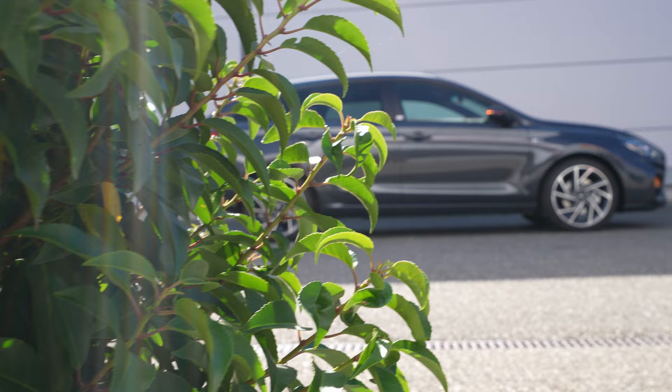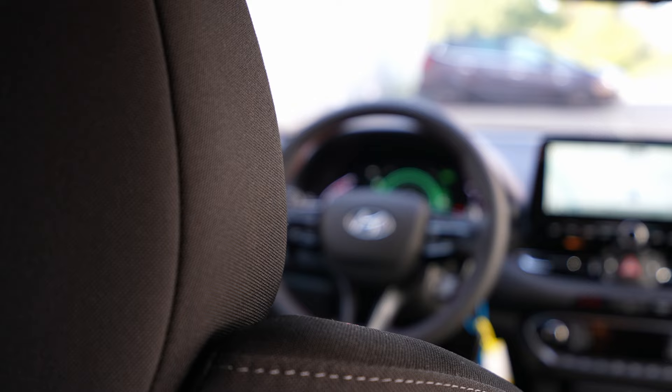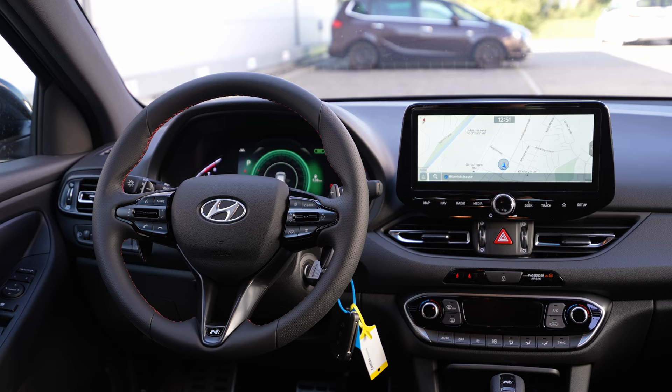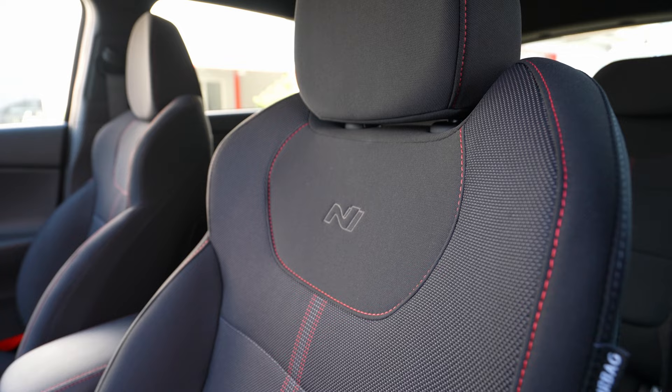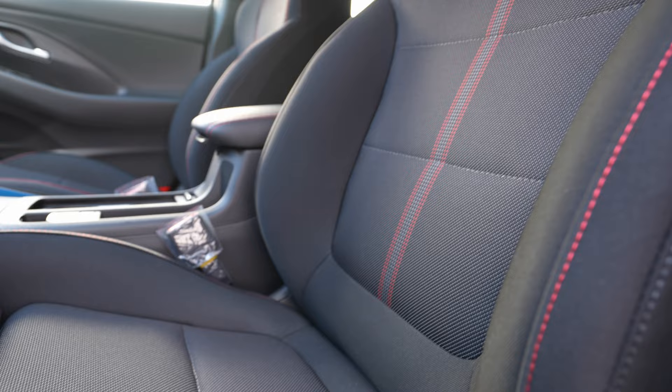Hey guys, welcome back to a new video. Today I have with me the new Hyundai i30 N-Line, and in this video I will make the full review - interior, exterior. I will try to show you every single feature, interior space, material quality, and everything about this car until the end of the video, including technical data.